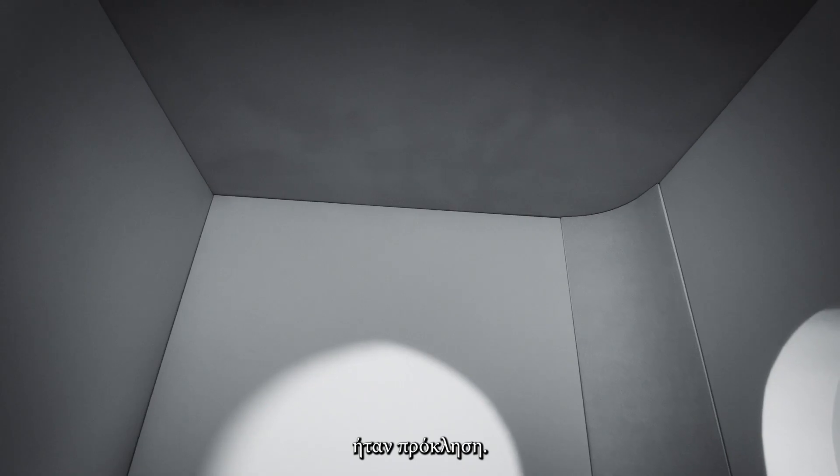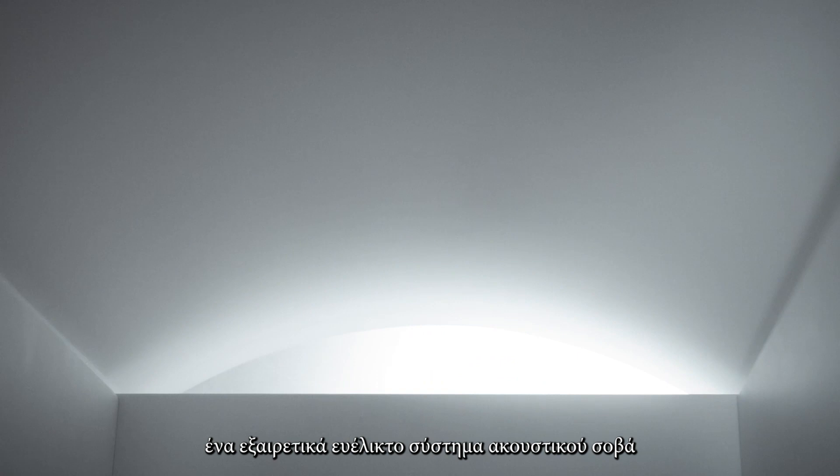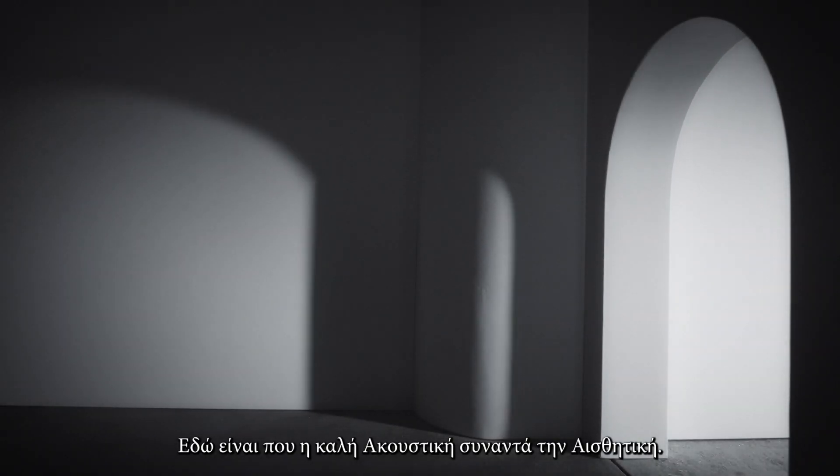Combining acoustic absorption with beautiful architecture was once challenging. At FADE, we take pride in having developed a highly flexible acoustic plaster system suitable for any design imaginable. This is where good acoustics meets aesthetics.